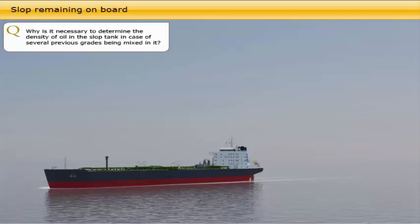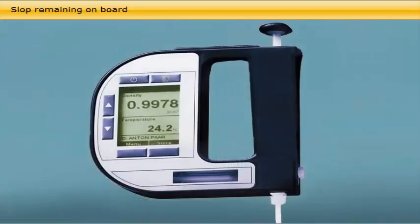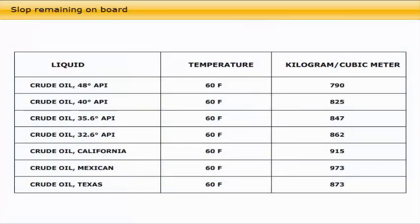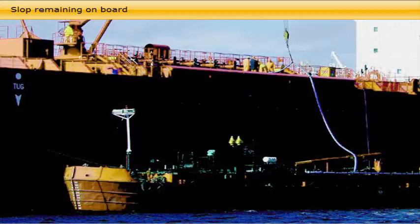Prior to arrival at the loading port, the quantity and quality of the slop oil needs to be measured and communicated to the owner or charterer. If the slop residue consists of several grades of crude oil, it is necessary to determine the density. As different grades of crude oil have different valuations in the international market, the representative density of the entire mixture can help to decide which grade the major part of the residue may be closest to, helping to determine a value agreeable to both the ship owner and any buyer of the oil residue in the slops.